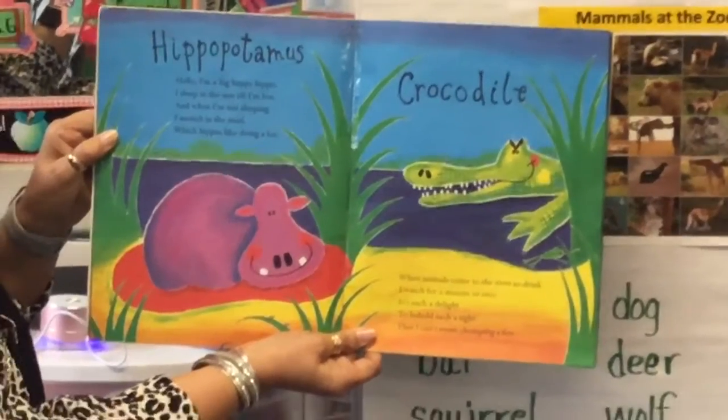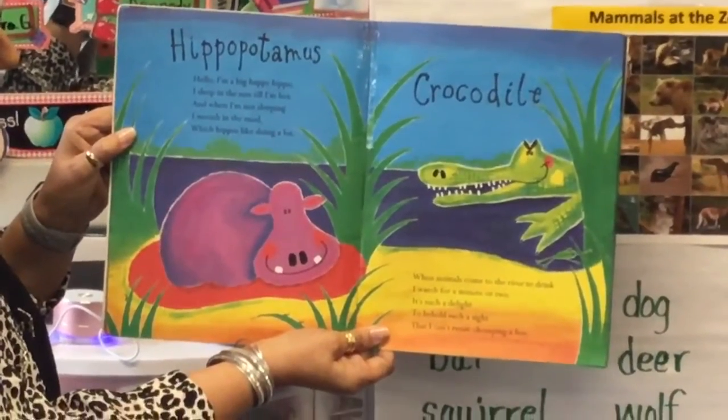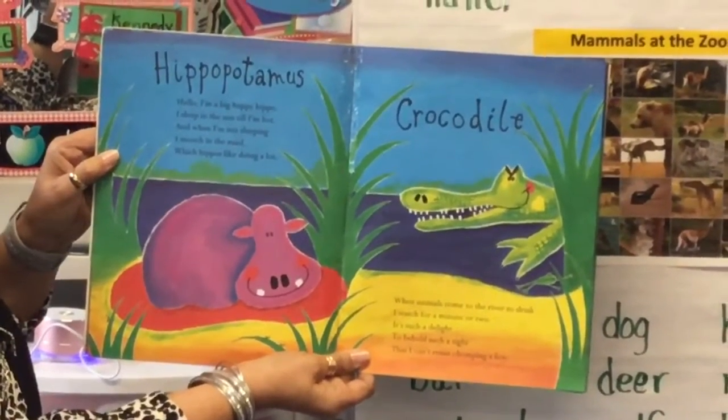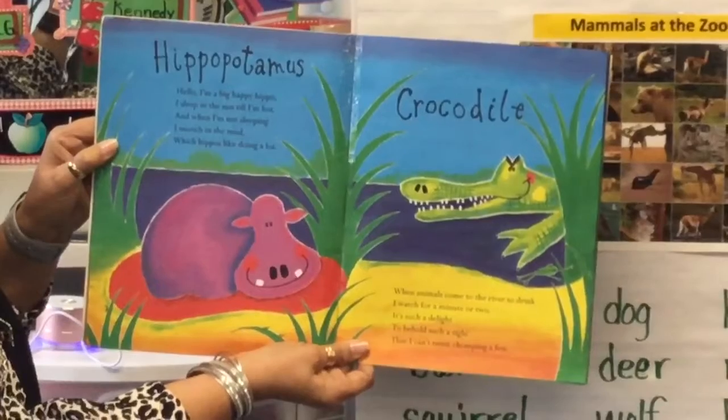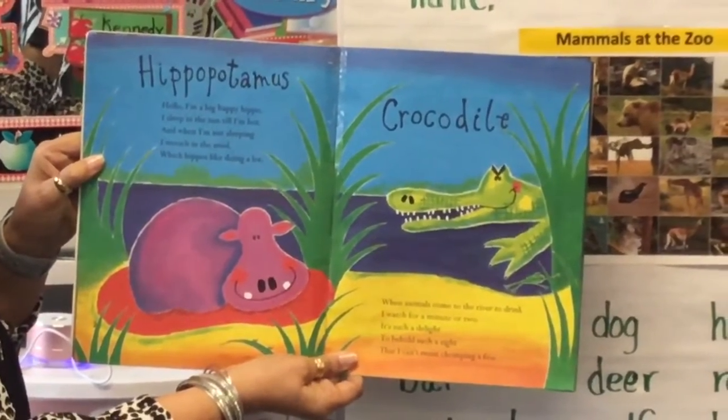Crocodile. When animals come to the river to drink, I watch for a minute or two. It's such a delight to behold such a sight that I can't resist chomping a few.